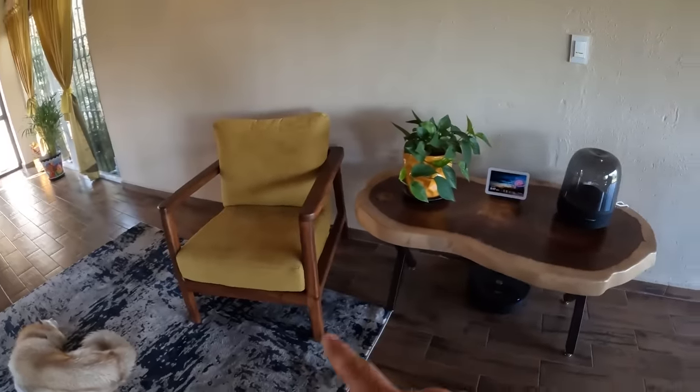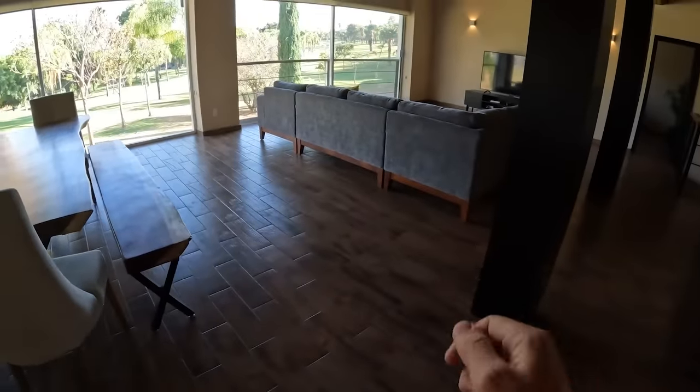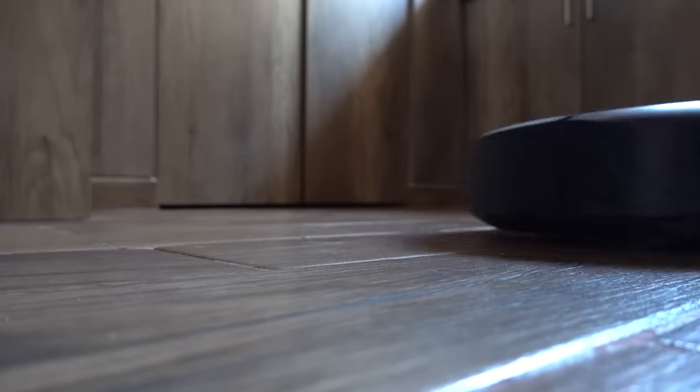Almost all the furniture in here is made out of the wood called parota. And this is where my live-in maid hangs out most of the day. She is the best investment I've made for this house. I had to pay her a signing bonus, but since then she has been working for free every single day. And with all the fur that this little one sheds, there is a lot of cleaning to be done in here.